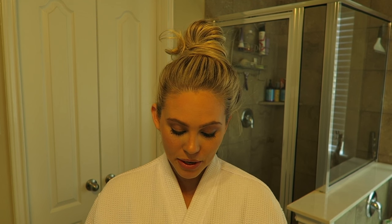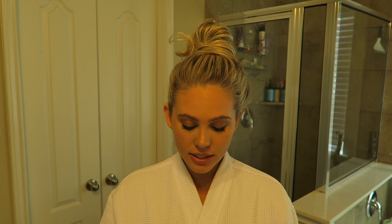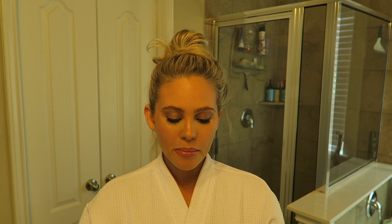Another thing that was suggested to me by a subscriber is the Benefit Gimme Brow. I really like this because it's easy to fill in your brows. I still use my regular brow powder to fill them in first, but this gives it an overall really good finish. I'm really glad I found it, so thank you to the person who suggested it.